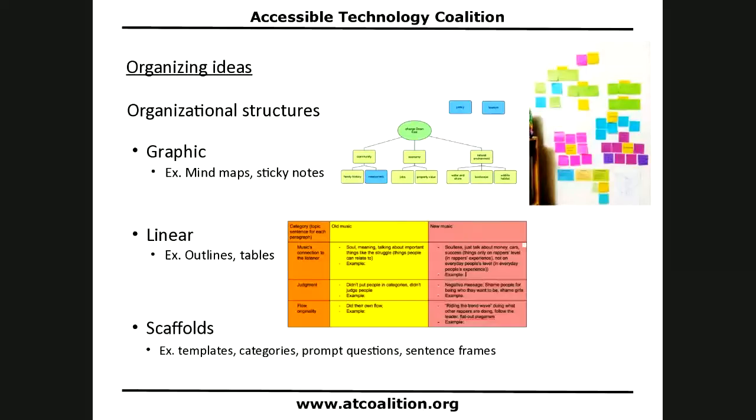There are lots of scaffolds you can include in either organizational structure — whether linear like an outline or a table, or graphic like a mind map or sticky note. You can use templates, provide categories, include prompt questions, or provide sentence frames. All of these are tools that can aid the organizational process.